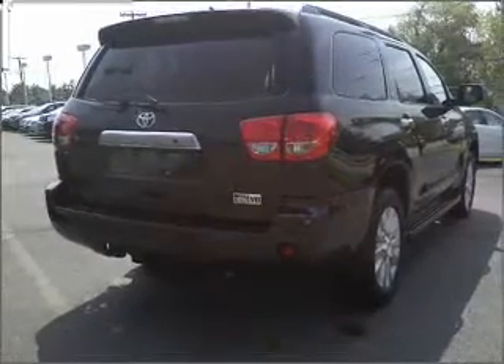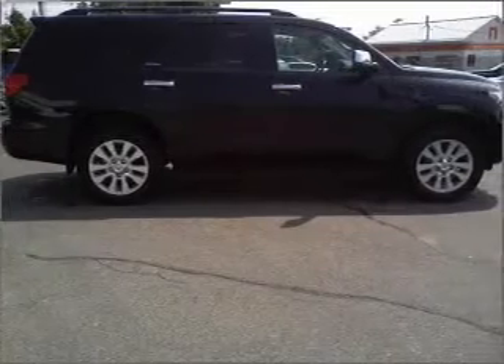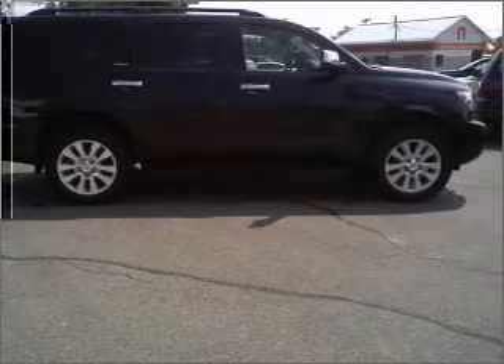With a reliable engine connected to a smooth shifting automatic transmission. Premium wheels lend a distinctive appearance. Brake safely with the anti-lock braking system.